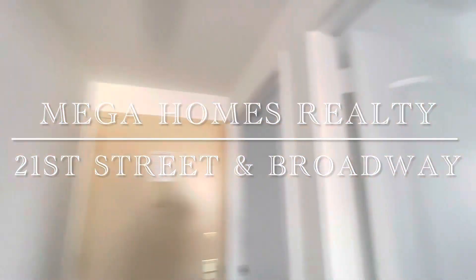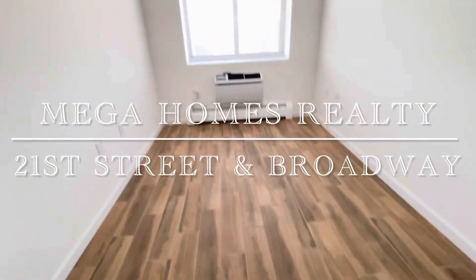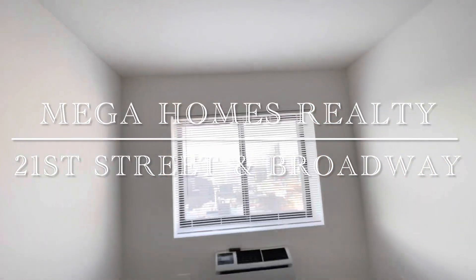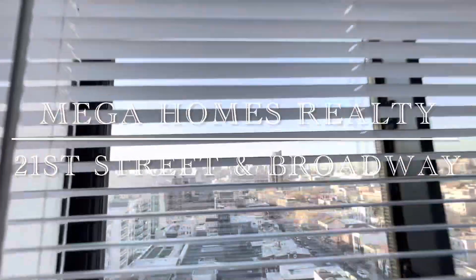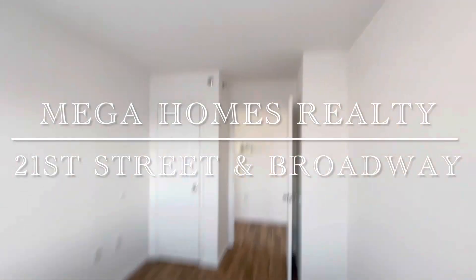Intercom. This is the first bedroom, also with Manhattan views. There's a wall AC unit and a closet.